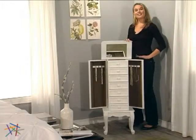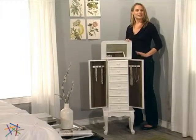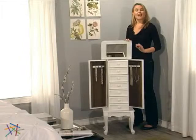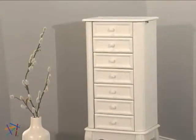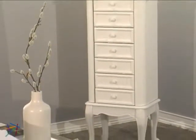Hi, I'm Aspen with Hayneedle and this is the White Elegance Jewelry Armoire. This Hayneedle exclusive features an old world design that bestows an air of elegance and grace. Durable MDF wood material is used to eliminate the possibility of cracking and warping.